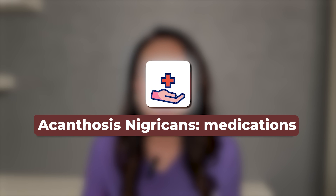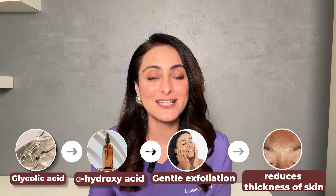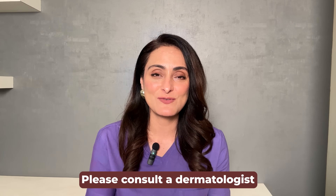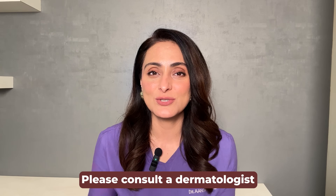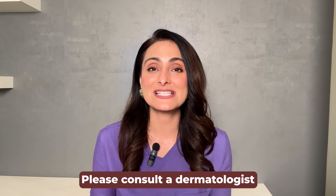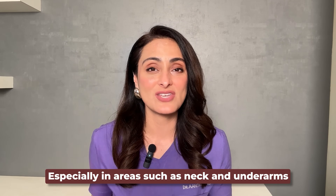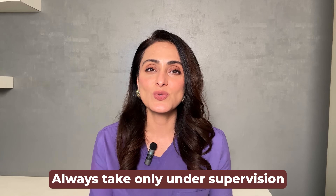You can use creams with glycolic acid, which is an alpha hydroxy acid that causes gentle exfoliation of the upper layers of the skin, helping reduce the thickness and darkening seen in acanthosis nigricans. You can also use tretinoin cream. However, I strongly suggest you consult a dermatologist before using any of these creams, as glycolic acid and tretinoin are prescription-based medications that must be used strictly under supervision — especially in areas like the neck and underarms, which are prone to friction, maceration, irritation, and more trouble.